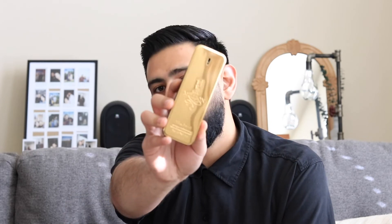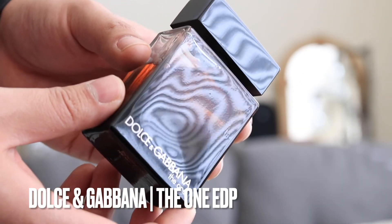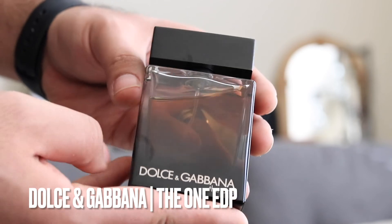The final one on my list is from the house of Dolce and Gabbana — this is The One EDP. You get grapefruit, coriander, basil, ginger, cardamom, orange blossom, amber, tobacco, and cedar. This has to be hands down one of the best date night scents out there, at least on the designer side. High compliment getter — the ladies love this one. You get a lot of that amber and ginger giving it a smooth, fresh but slightly sweet, powdery, tropical kind of smell.